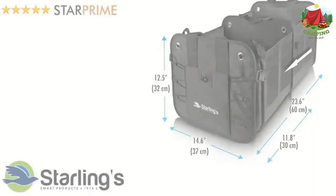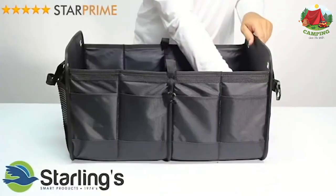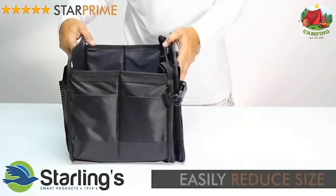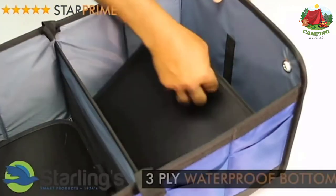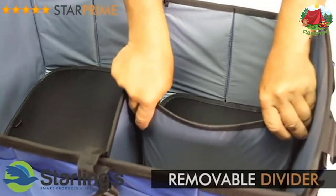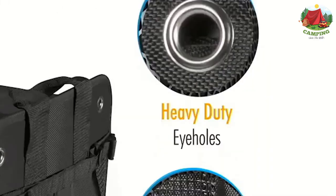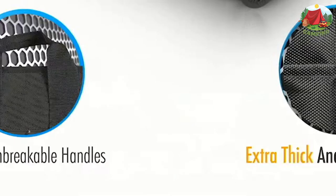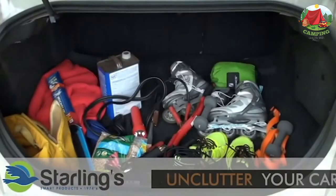Number 9: Starling Car Trunk Organizer. The Starling Car Trunk Organizer is the best solution to clutter and mess in your car trunk, rear or back seat, home, or garage. This eco-friendly car and SUV cargo organizer expands up to two feet long with plenty of compartments to put your car equipment, tools, groceries, cleaning supplies, household belongings, and more. It fits any vehicle.